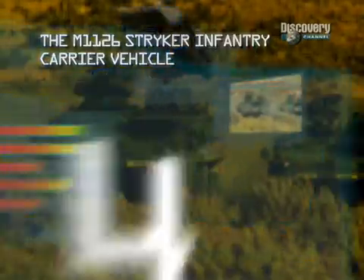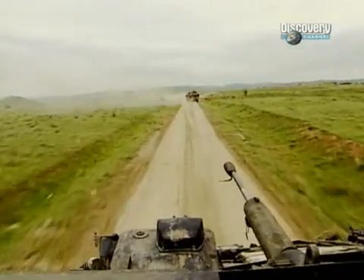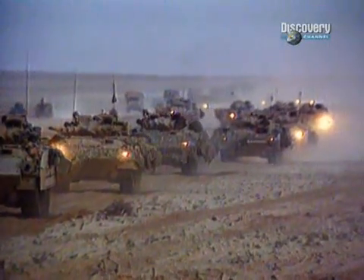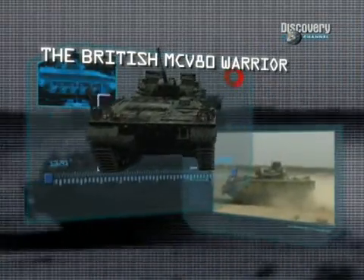Of the top 10 infantry fighting vehicles, a machine that has earned Britain the respect of her enemies — one that more than lives up to its name: the British MCV80 Warrior.